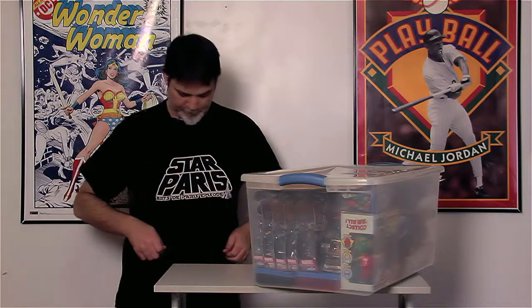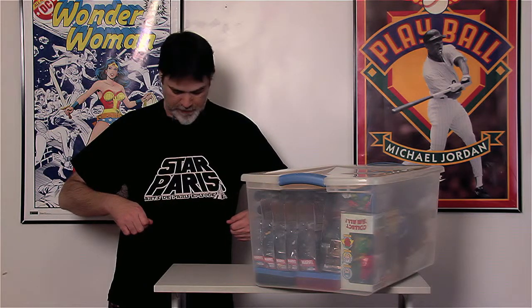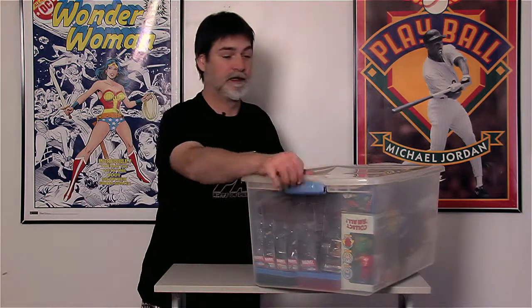Keep in mind we're changing t-shirts for every bin. This is a Star Wars Arts de Paris t-shirt — it was an exhibit in Paris. I didn't get to go to the exhibit but I did get the t-shirt.